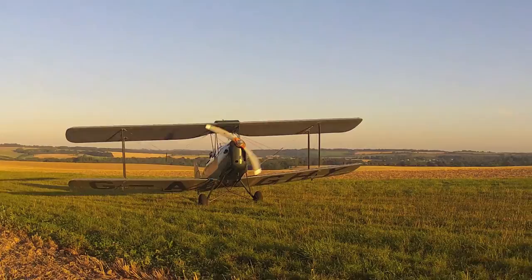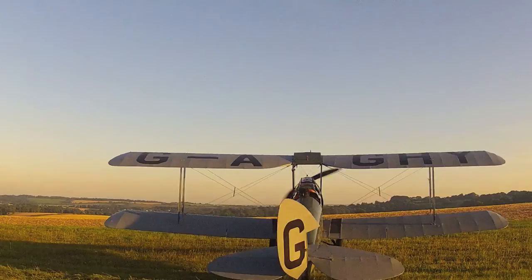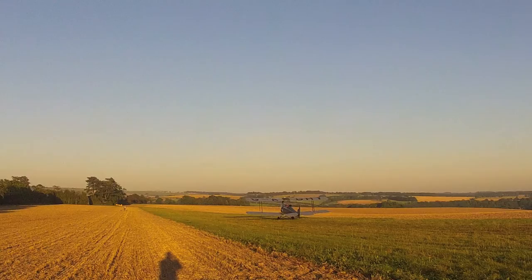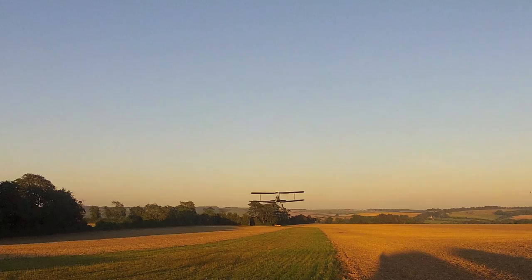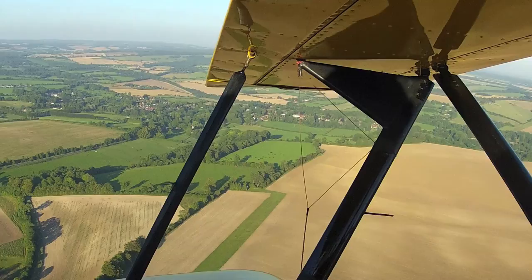Other considerations include the state of the strip, which will vary depending on the time of year. Is the grass short or long? Long grass equals drag — bad for taking off but good for stopping. Summer means hard grass — good for taking off but bad for stopping. Have you considered your own abilities, your recency, and the performance of your aircraft? Are you trying to use too small a strip, or is the aircraft capable of doing it with sensible safety margins?